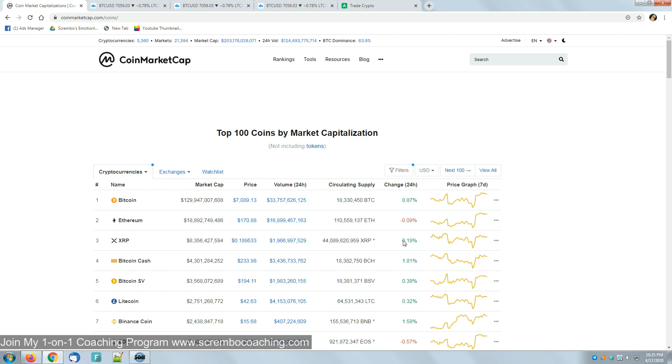BTC is having a 33 billion dollars volume out of the 164 billion total for the last 24 hours on the market. 164 billion isn't big at all compared to recent averages — it is slightly below the average of about 140 billion dollars for the past three weeks.